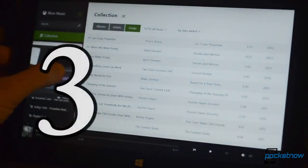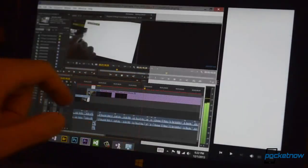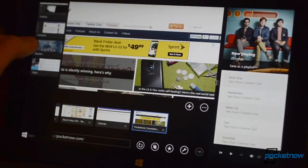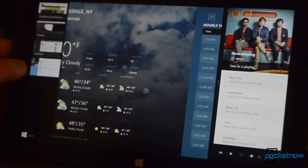Number 3: Flexible snapping window panes on more screen resolutions. Windows 8 originally only allowed you to snap two apps on the screen at a time in a specific ratio, and only on specific screen resolution sizes. With Windows 8.1, the multitasking for Metro apps is much more flexible.